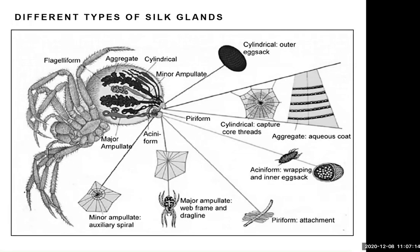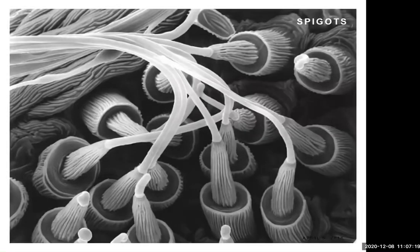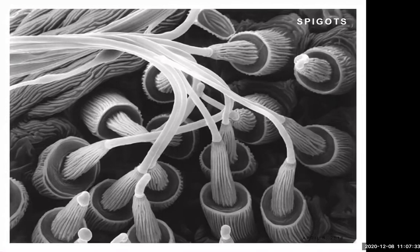If you looked really closely at the surface of those spinnerets under a microscope, you would see a gazillion little spigots, and out of each one comes a filament of silk. These are called nanostrands. So if you imagine one line of silk stretched from one bush to another, it's actually made up of all these tiny, tiny little nanostrands — and that is to a great extent what gives silk its tensile strength.